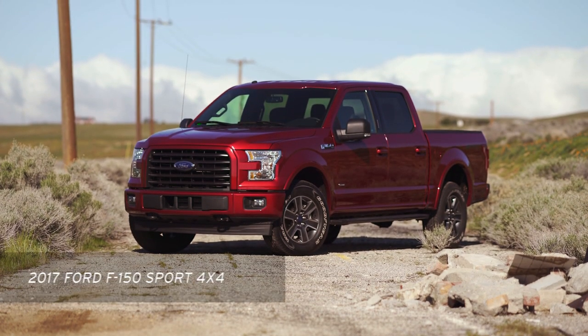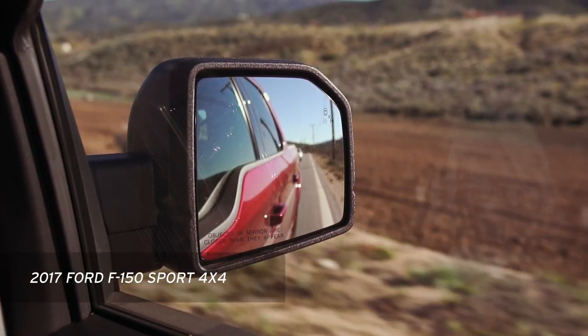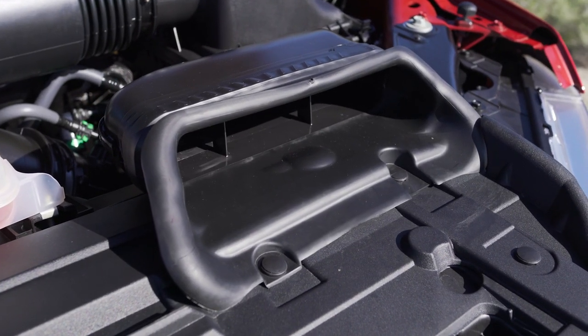This 2017 F-150 is a completely modern truck. The model we're looking at today is equipped with the optional 3.5-liter EcoBoost V6 engine — yep, it's got a turbo.